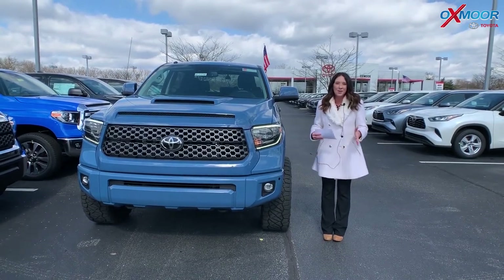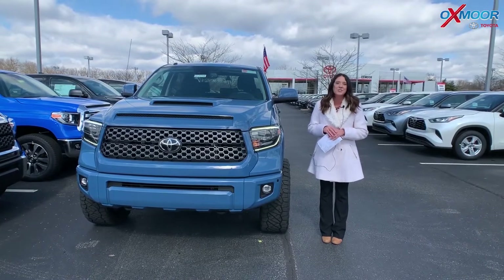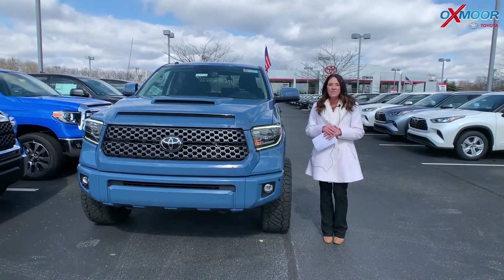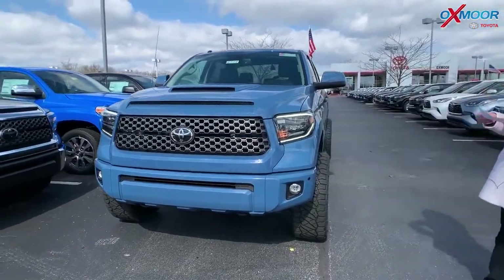Hey everyone, it's Gabrielle with Oxmoor Audit Group. I'm here today at Oxmoor Toyota for our Facebook Used Vehicles of the Week. Today I have three vehicles I picked out just for you all. So let's go over some details on this first one.